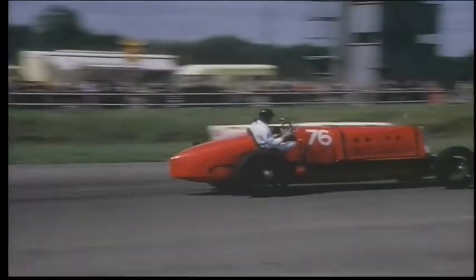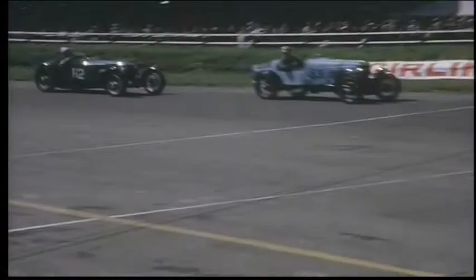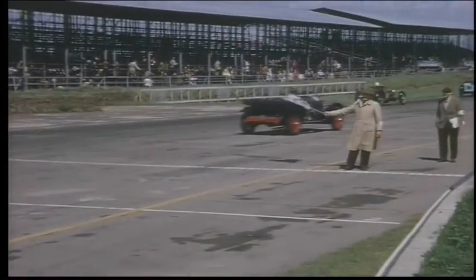Mephistopheles again, in full flight. Checkered flag out, and the bucket with a little bit of cement to get rid of an oil spill.